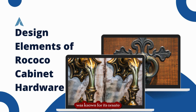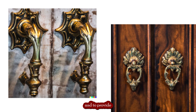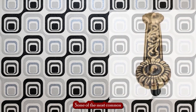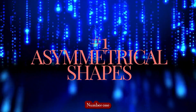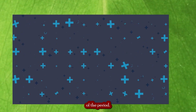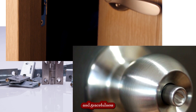The Rococo period was known for its ornate and intricate designs, and cabinet hardware was no exception. Hardware during this period was designed to enhance the beauty of the furniture and to provide a decorative element that was both elegant and functional. Asymmetrical shapes were a hallmark of the Rococo period, often used to create an organic and flowing design. They were used in escutcheons, knobs, pulls, and hinges, and served to express the fluidity and gracefulness of the furniture.